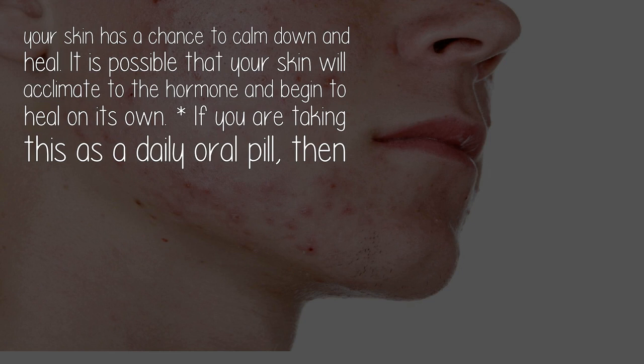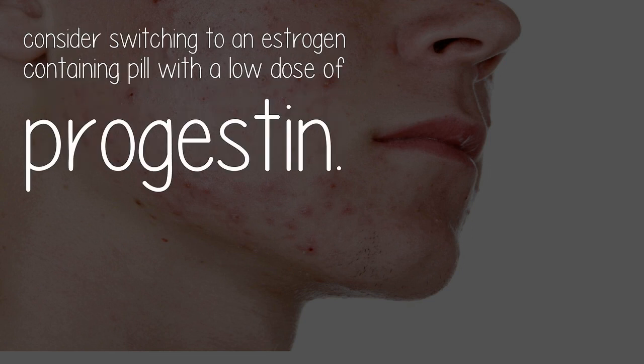If you are taking this as a daily oral pill, then consider switching to an estrogen-containing pill with a low dose of progestin.